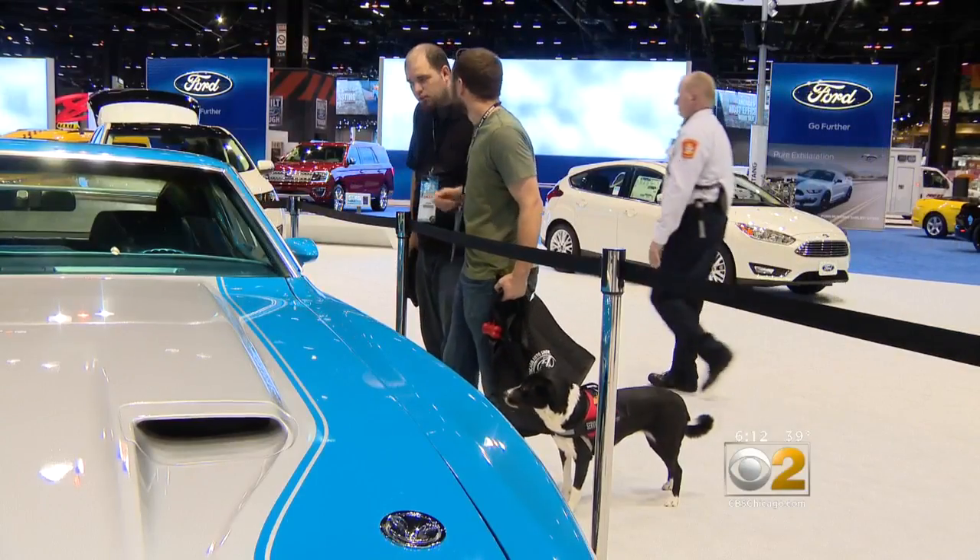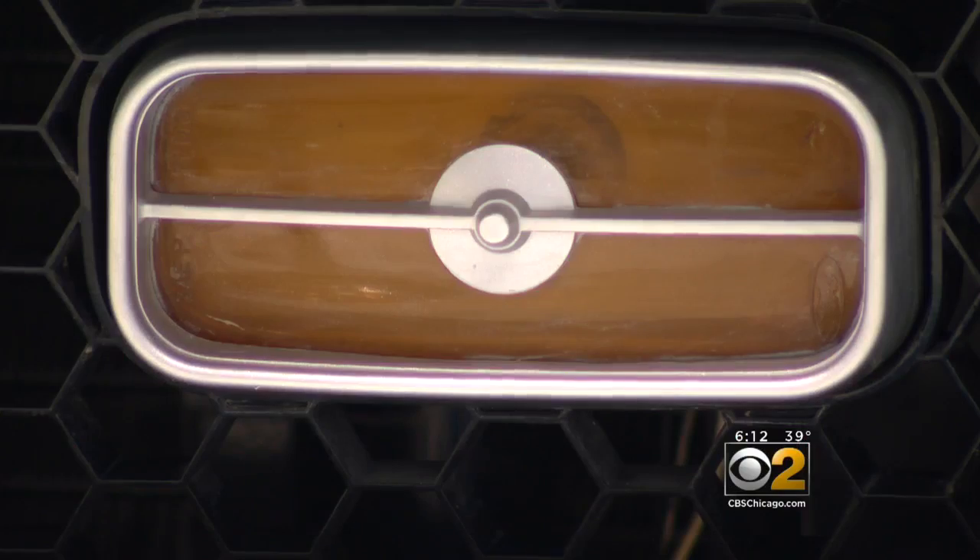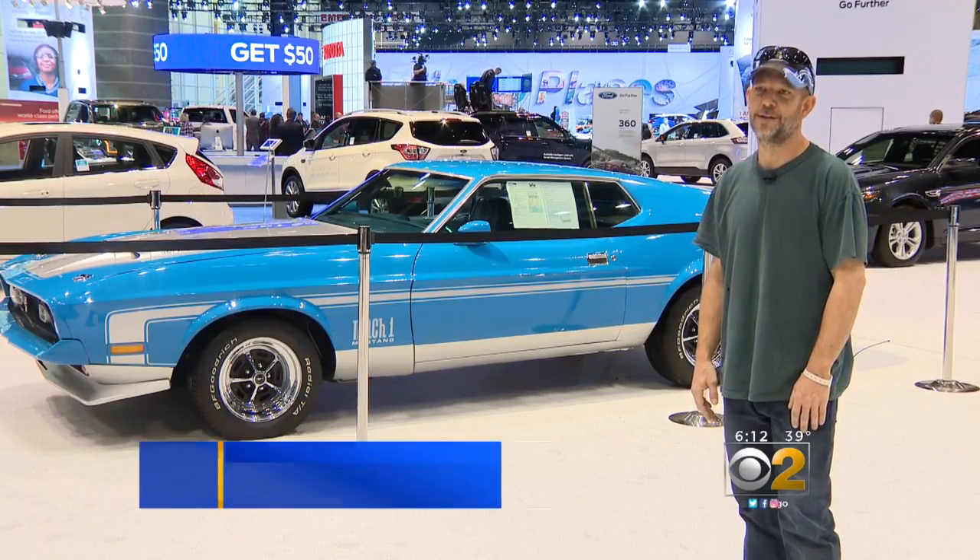Mark Babella calls this a Mustang collector must-have. It took him about a year to restore the engine and body of the 45-year-old car — thousands of hours going into cars like this.